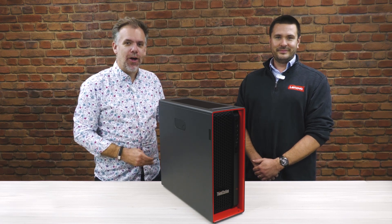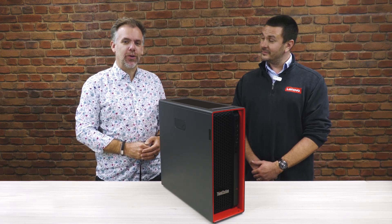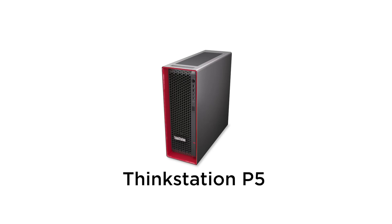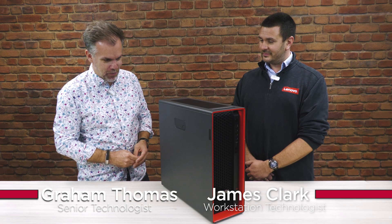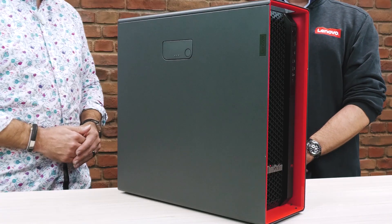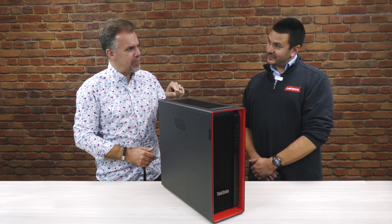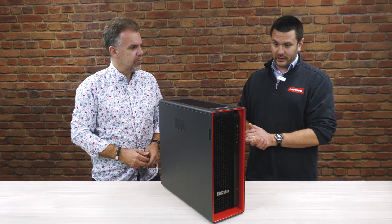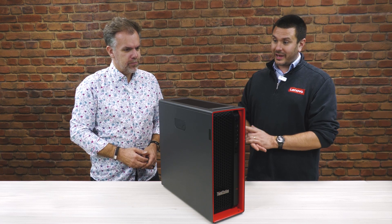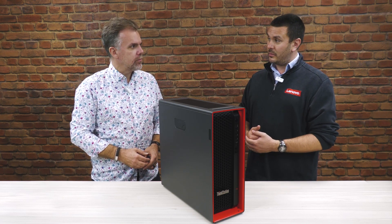Hello there, I'm Graham, and today I'm joined by my colleague James Clark, who's a workstation technologist. You've certainly brought what I know as a workstation today. Is it the P5? That's exactly what it is. So the P5 is actually the baby, if you'll take the expression, of our latest Sapphire Rapids workstations.